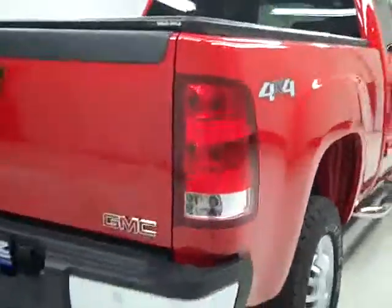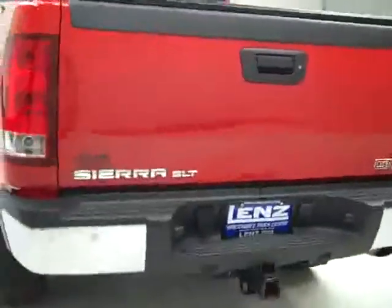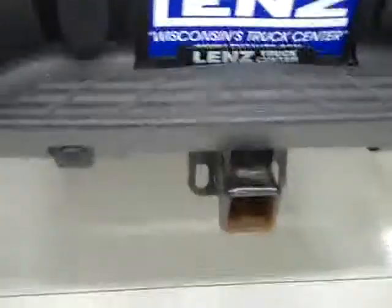Rear tires look just as much tread as the fronts. Going around back, rear bumper and tailgate are in excellent condition. There are reverse sensors in the bumper, and there's a towing package which includes a hitch, transmission cooler, and wiring. There's a locking tailgate and a hard top fold-up tonneau cover. Inside the bed, there's a drop-in factory bed liner and it looks like that's in excellent condition as well.